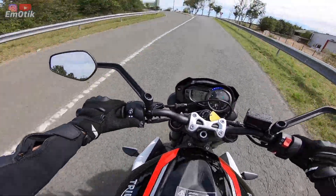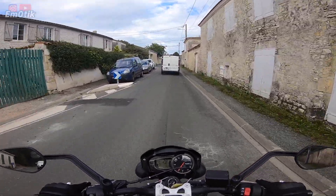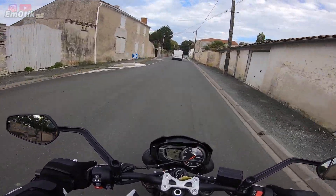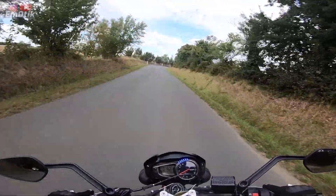On arrive à un petit point — c'est même pas un point négatif, c'est normal parce que c'est un tri-cylindre. C'est qu'en dessous de 20 km/h, en deuxième, ça vibre pas mal et tu sens qu'elle dit : vas-y, passe le rapport du dessous, s'il te plaît.